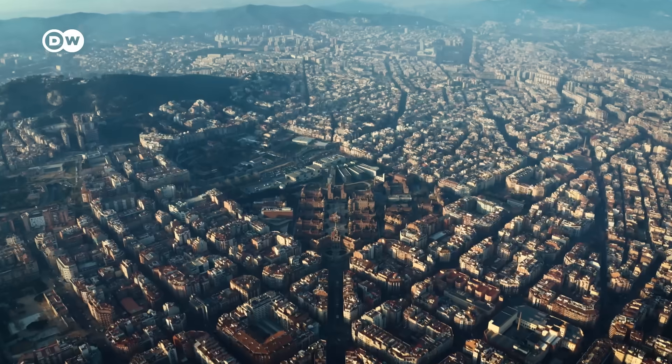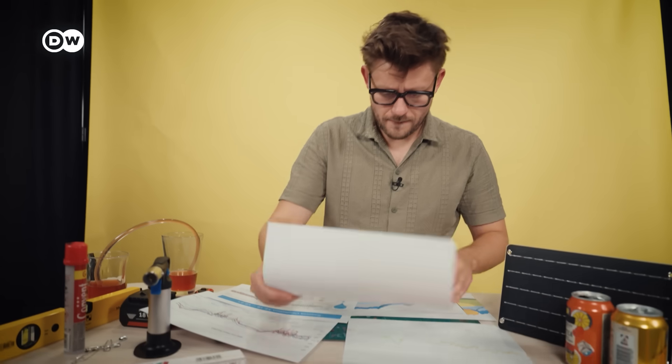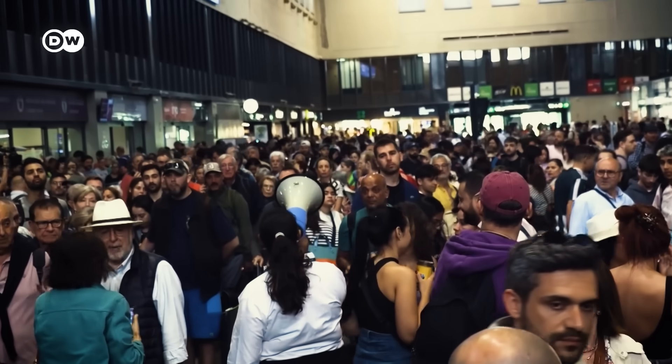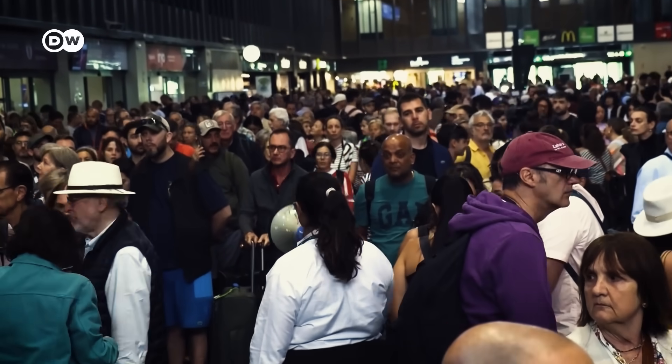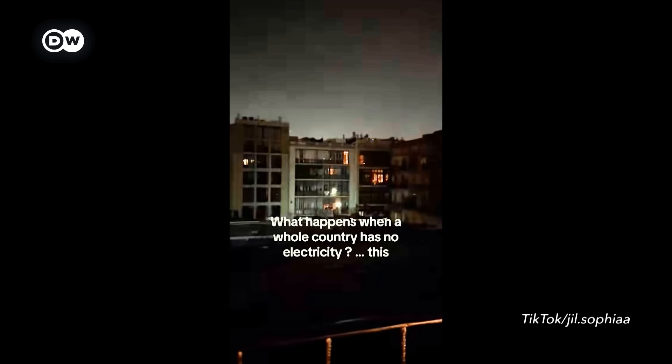Have we taken things a bit too far with solar? It was a normal day in Spain on April 28, but at 12:03 something started to go wrong. It was a historic cross-border power outage, and 30 minutes later more than 50 million people were without power for almost a full day. Even Portugal was affected in one of the most unusual blackouts in modern history.